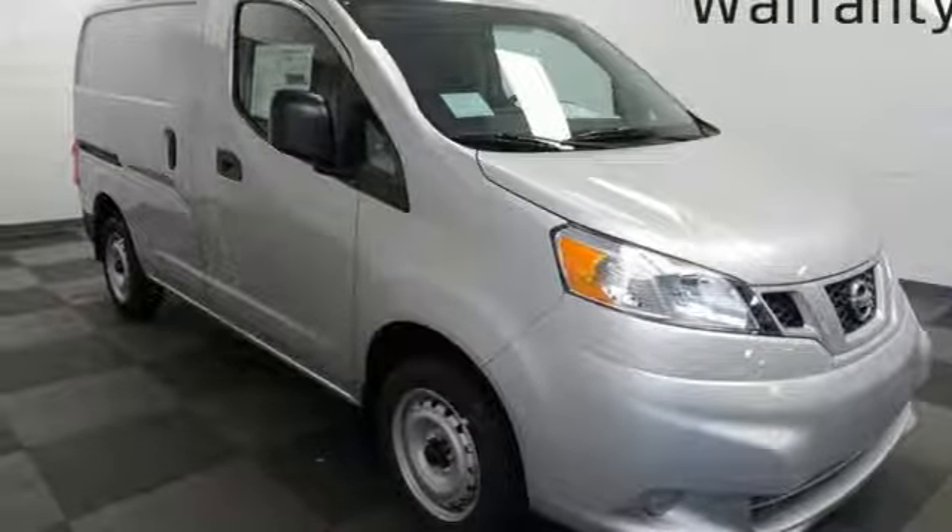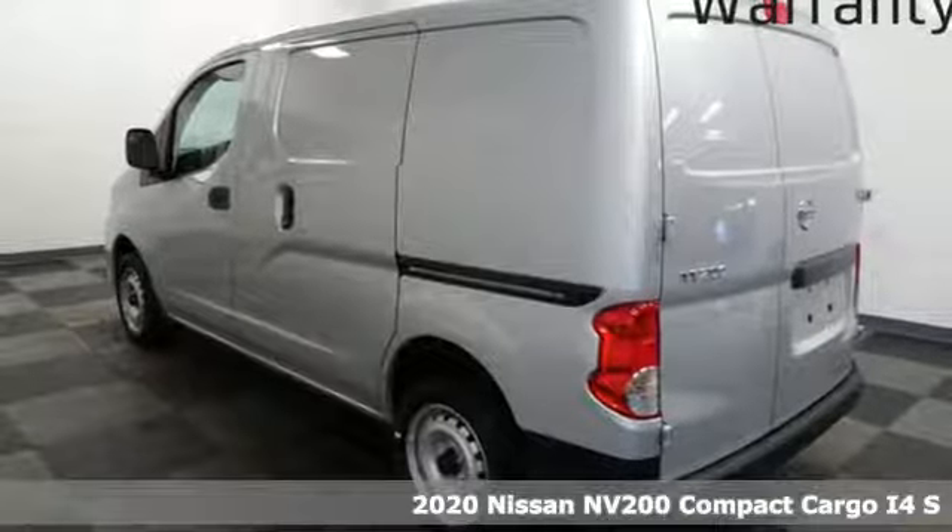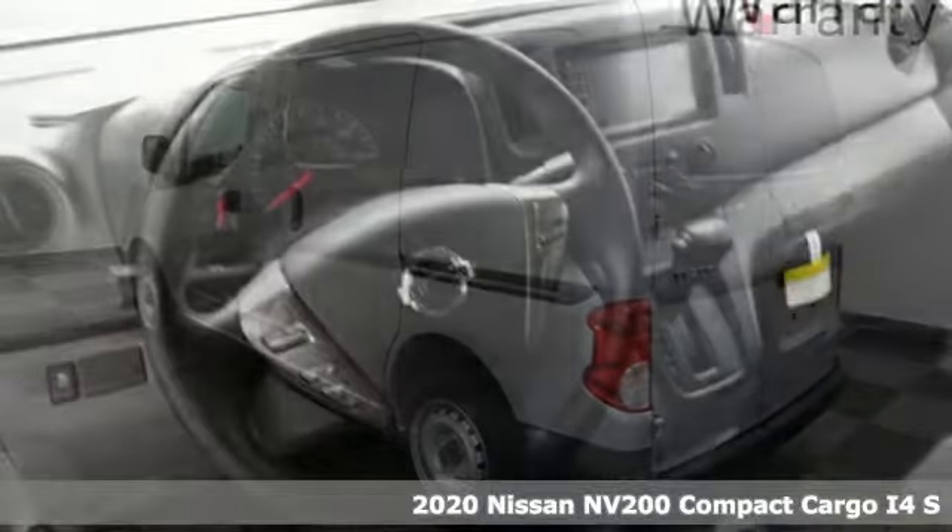It's a new 2020 Nissan NV200 Compact Cargo. Small enough to maneuver anywhere, big enough to handle everything.